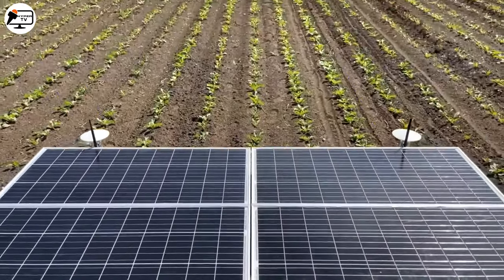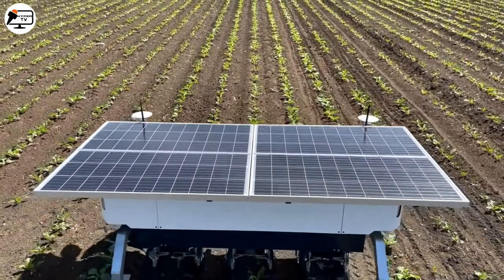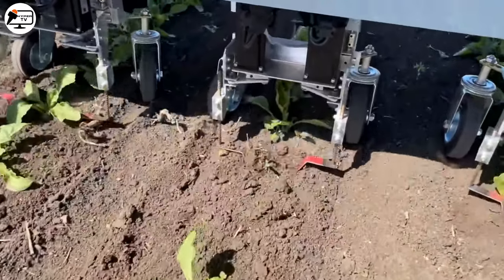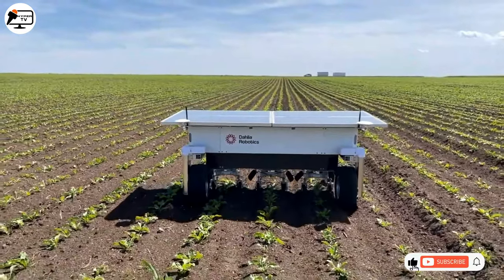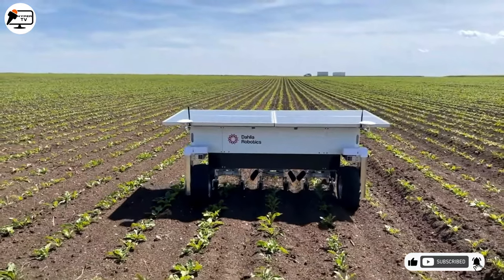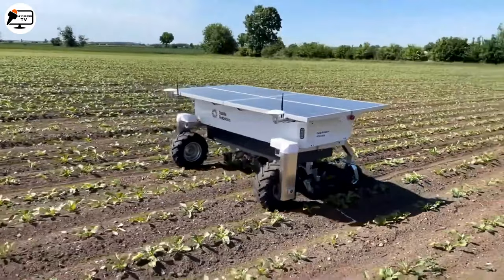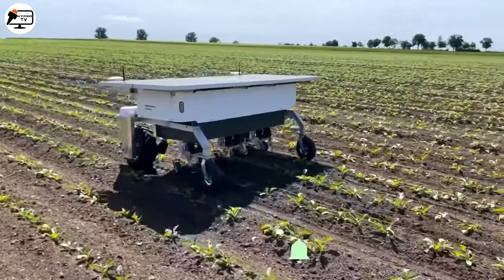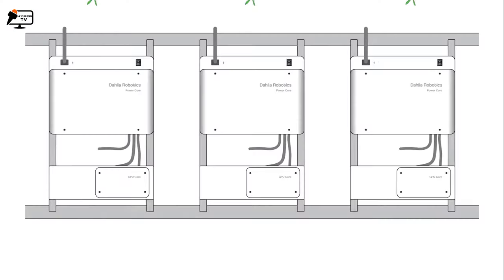First up, say hello to Dahlia 4.3, the autonomous weeding robot optimized for crops. This genius invention is a farmer's dream come true. Using its cutting-edge optical recognition, Dahlia can precisely target weeds while leaving the cultivated plants unharmed. With its lightweight aluminum blade, it glides effortlessly through the fields, processing three rows at once with an astonishing 99% precision.